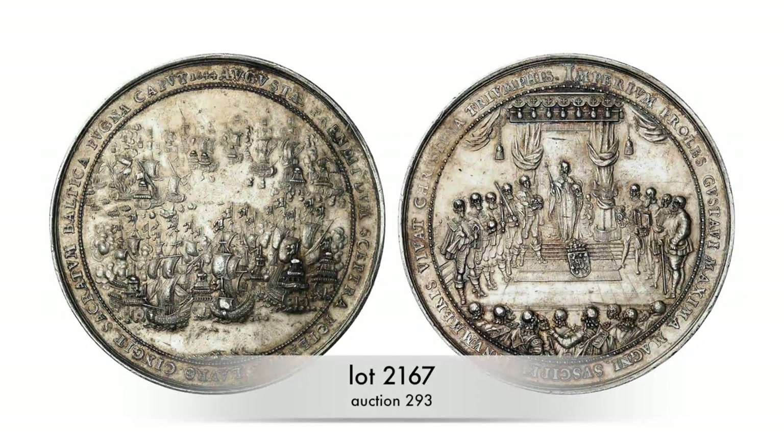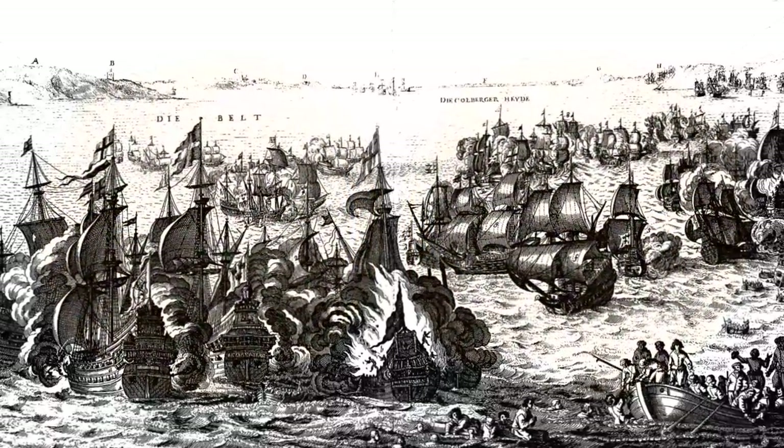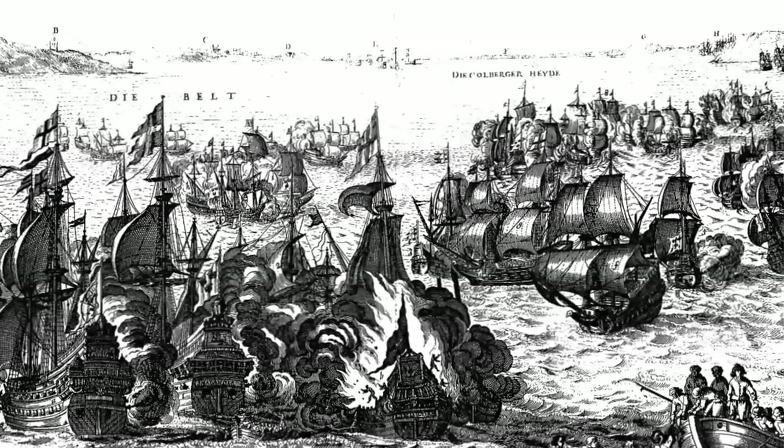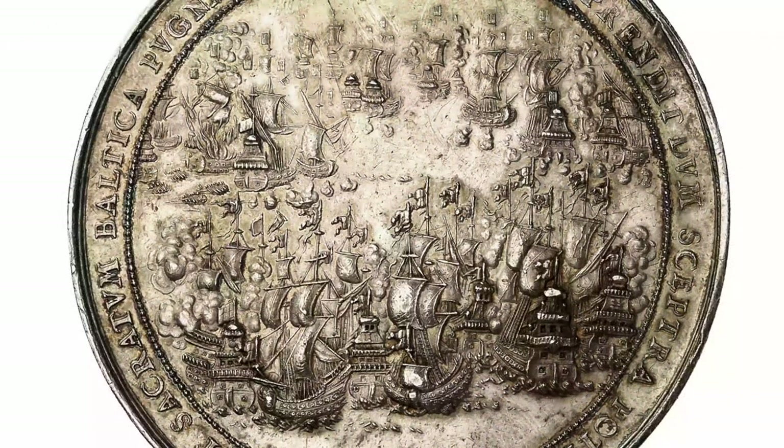Sebastian Dadler, the designer of this exquisite medal, shows the sea battle at Fehmarn on 13 October 1644 between the Swedish and the Danish fleet quite realistically. The age of the cannons had started. Can you see these little clouds? It is the muzzle flash of the cannons. At the very left, one ship has caught fire, and the crew is trying to get ashore in little boats.